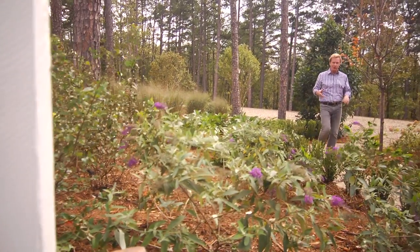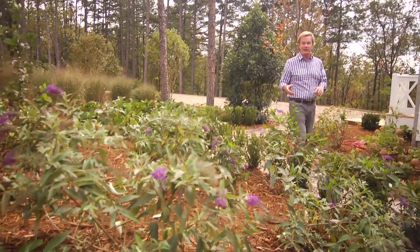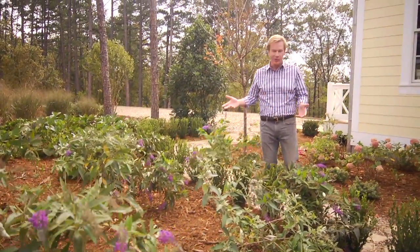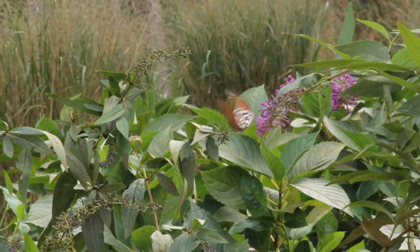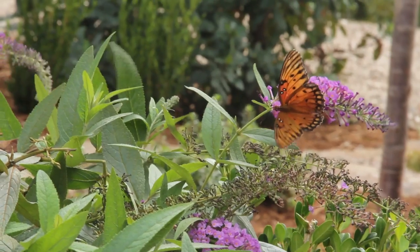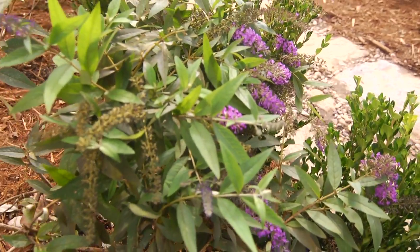One of the things I look forward to with getting the garden planted is that I can begin to share this garden with other things, namely butterflies. This particular plant that I have here is one that attracts butterflies. It's a buddleia, or butterfly bush.